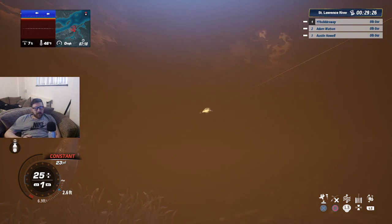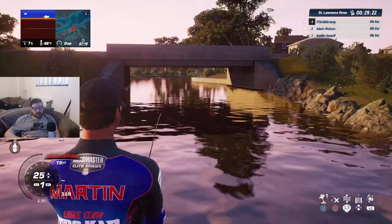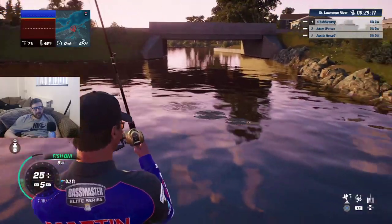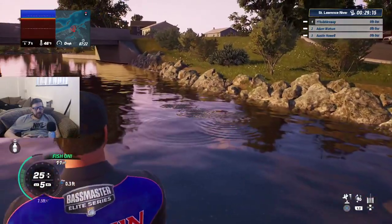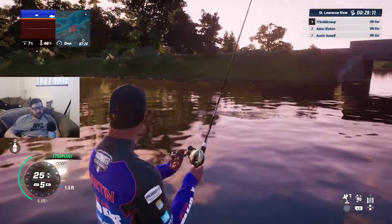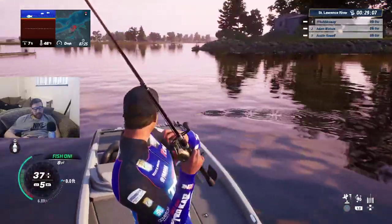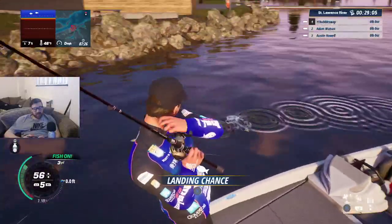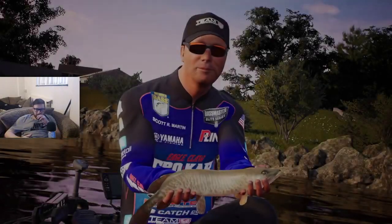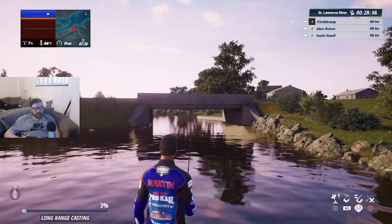Wow, look at the size of that one — that was an absolute tank! We're looking just for bass, that's all we want. If we catch anything else we'll still get credits and XP, but anything else I'm just going to take my reel drag up to 100 every time so it hurries up and gets the process done of either losing the fish or fast-reeling it in.